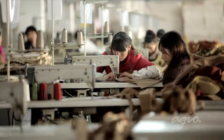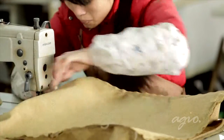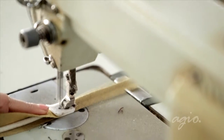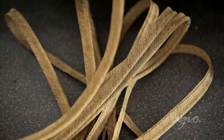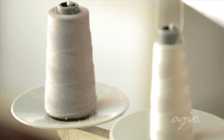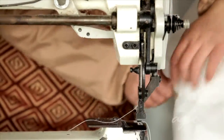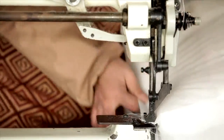Next, our expert seamstresses begin to sew the fabric pieces together to create a cushion cover. Details such as adding welt cords to cushions add touches of excellence for which Agio is well known. Even the high tension outdoor thread used to sew the cushions is treated to withstand the outdoor seasons.